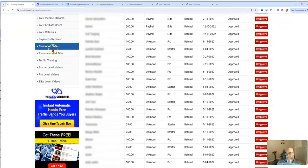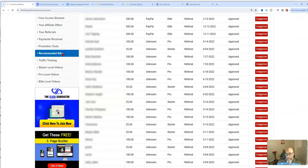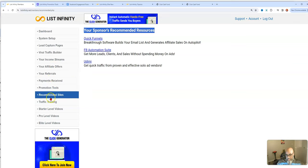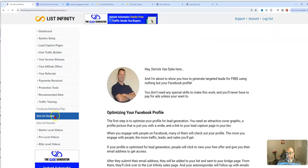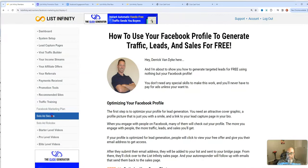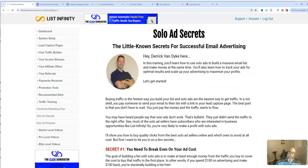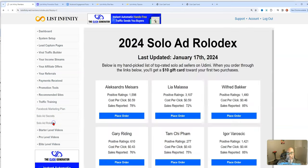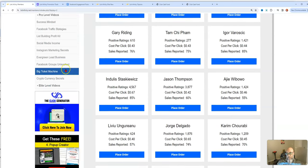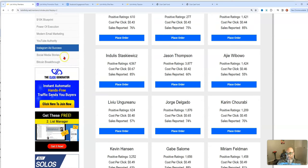Here are your levels again and recommended sites from your sponsor. The next section is traffic training — the Facebook marketing plan goes over how to promote on Facebook and strategy for that. The next is solo ad secrets, covering how to order solo ads and get started, which comes with the basic $7 level. Here's the solo ad Rolodex with 2024 vendors. Then you have your starter, pro, and elite videos.